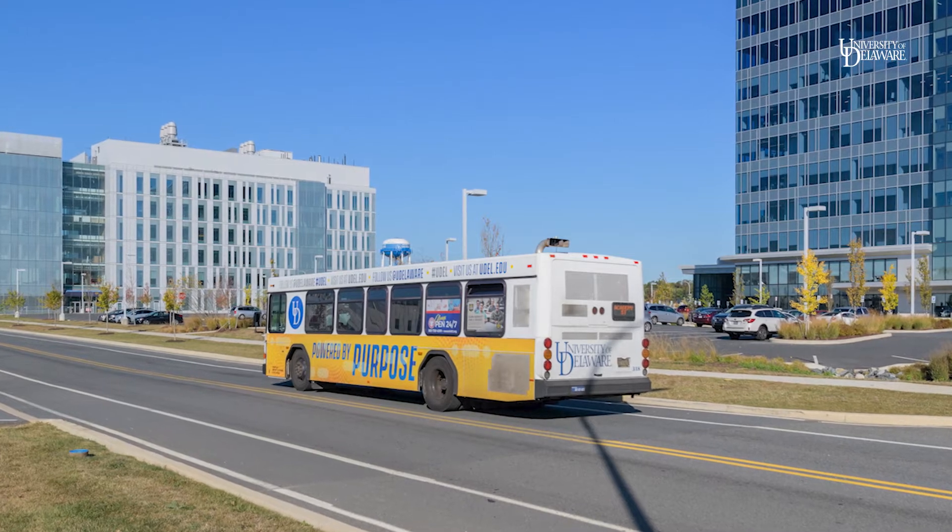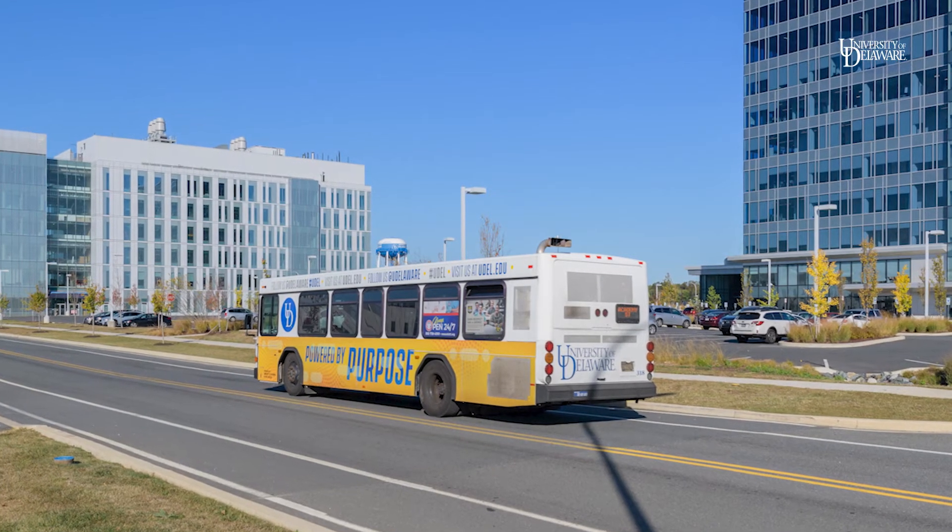In my cartography class we had a course project we had to do. I chose to do it on UD shuttle buses, specifically looking at their idle time.